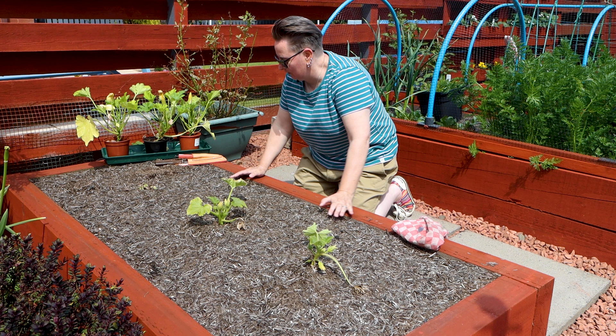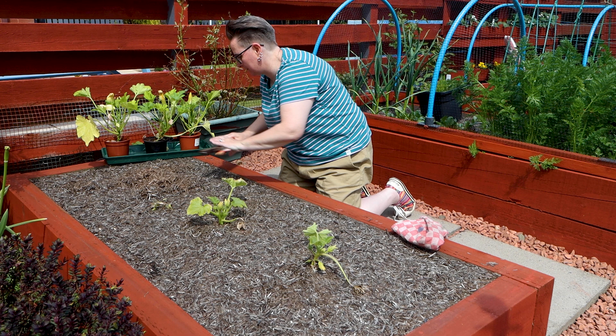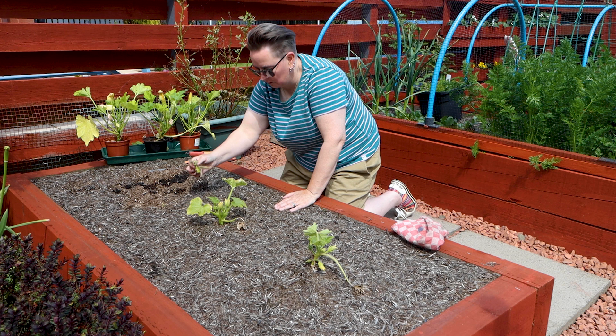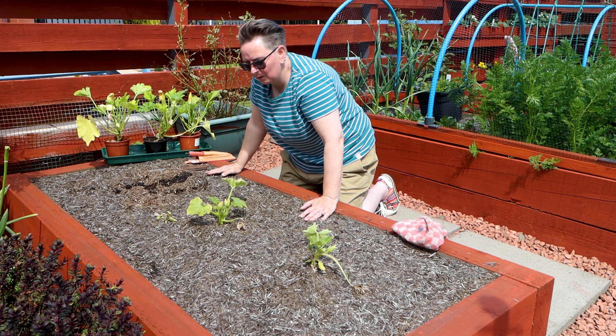Believe it or not there was a courgette here — yeah, not anymore. For those of you who are from the US, because Tim asked this before: courgettes, in the US they're called zucchinis. We call them courgettes.